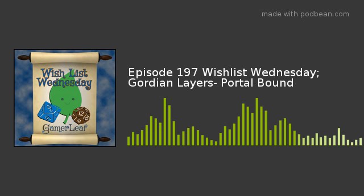Well, I'm back. I hope you enjoyed Kickstarter Corner — hopefully there was a game there that you found lovely. Now let's join this interview of Dan and Game Relief already in progress, talking about Gordian Layers Portalbound, currently on Kickstarter.